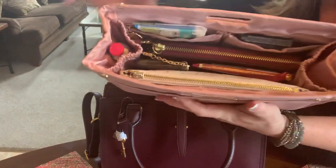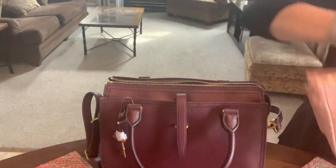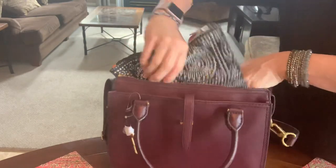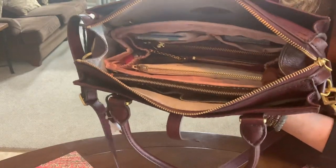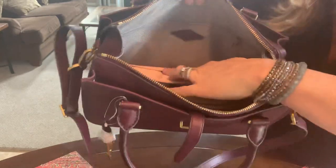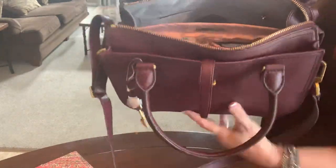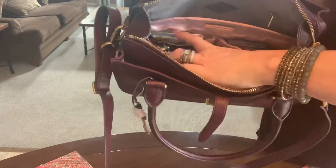This is my purse organizer, all stuffed with all of my essentials. I just slip this into the purse like that, and then I add my Madewell bag. Everything can't move around, and there's still the zipper pocket in the back if you want to add anything in there. And there are still the two slip pockets in the front if you want to add anything — there's one here and one over here.